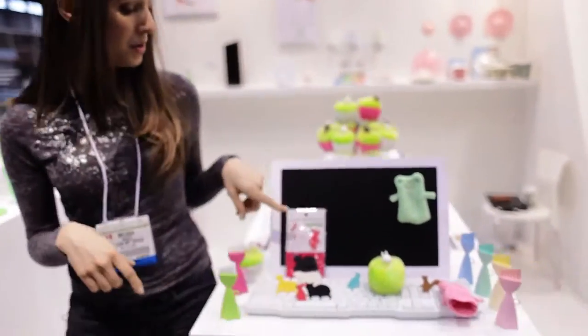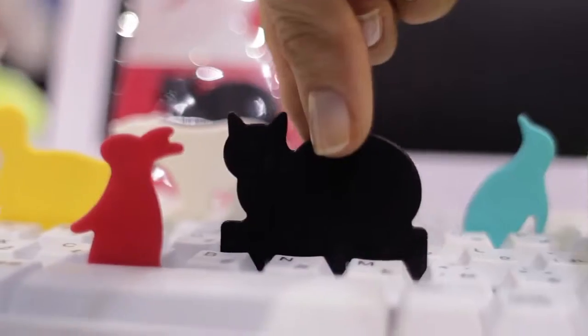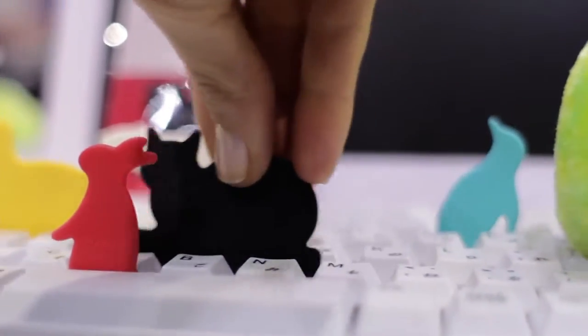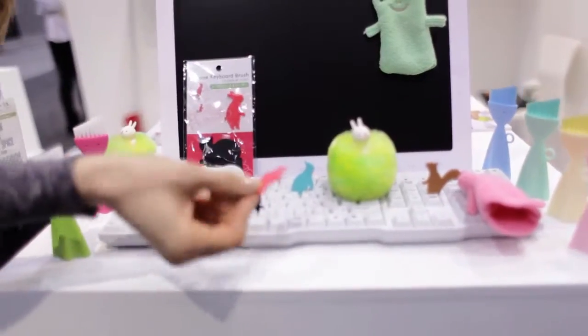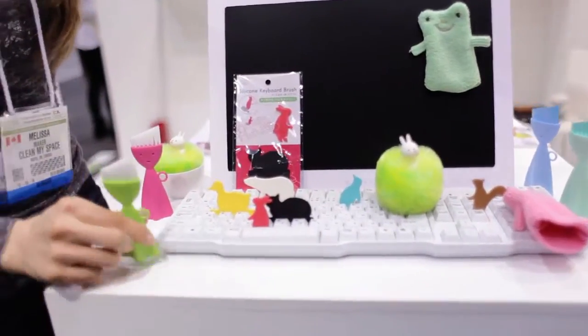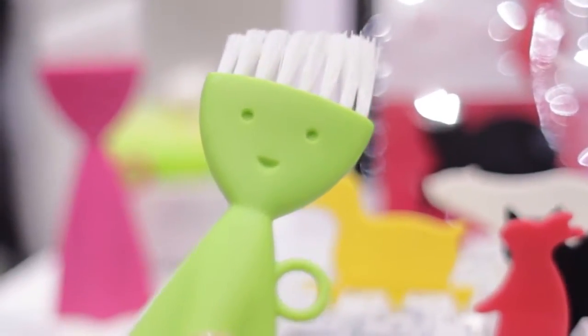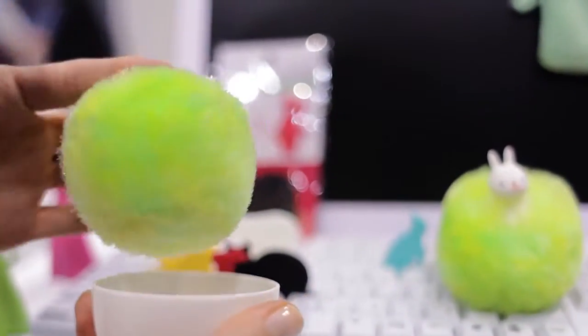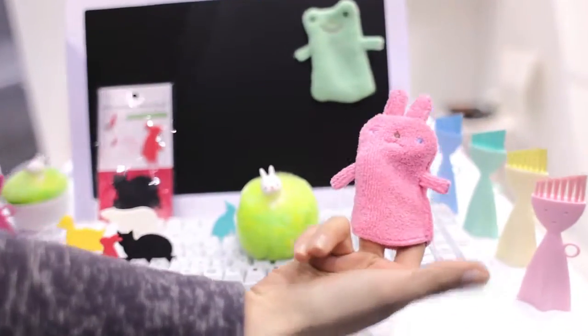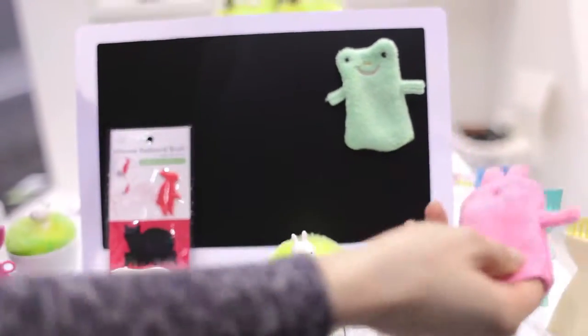What also caught my eye were these adorable silicone keyboard brushes. You can easily clean your keyboards and use the smaller one to get into those tiny cracks and crevices. They also have adorable dusters and even little microfiber cloth finger puppets that can clean your monitor. Marna has stuff that is equally as adorable as it is functional.